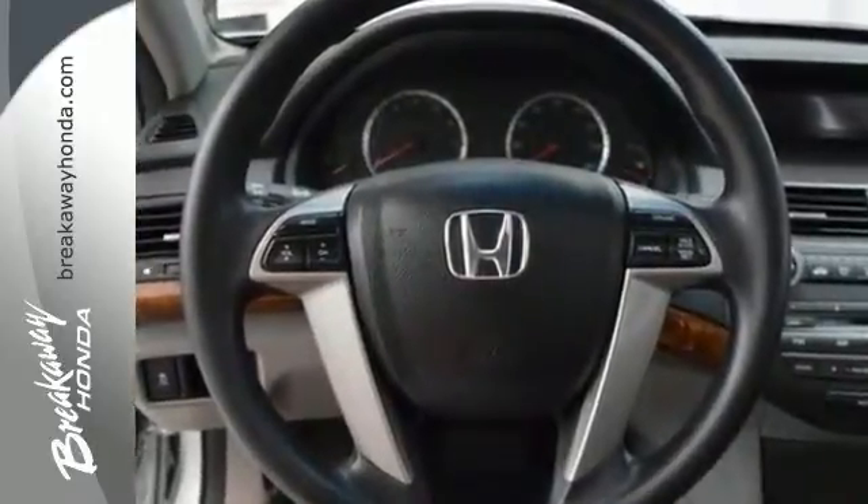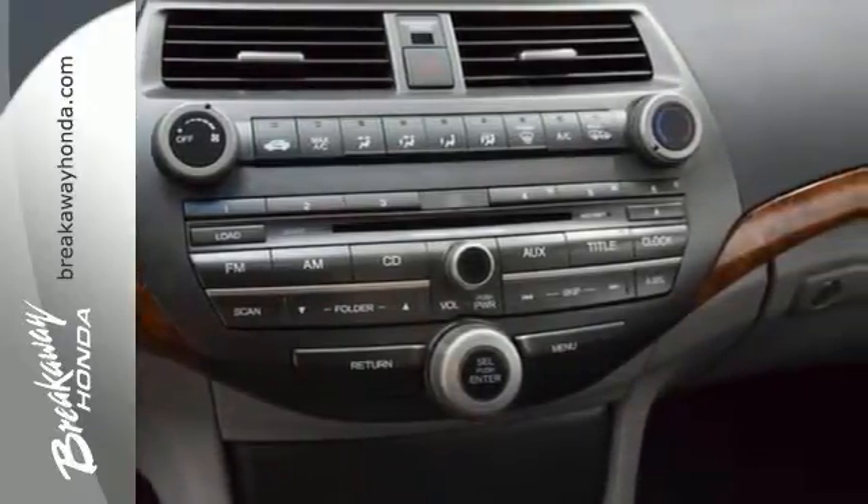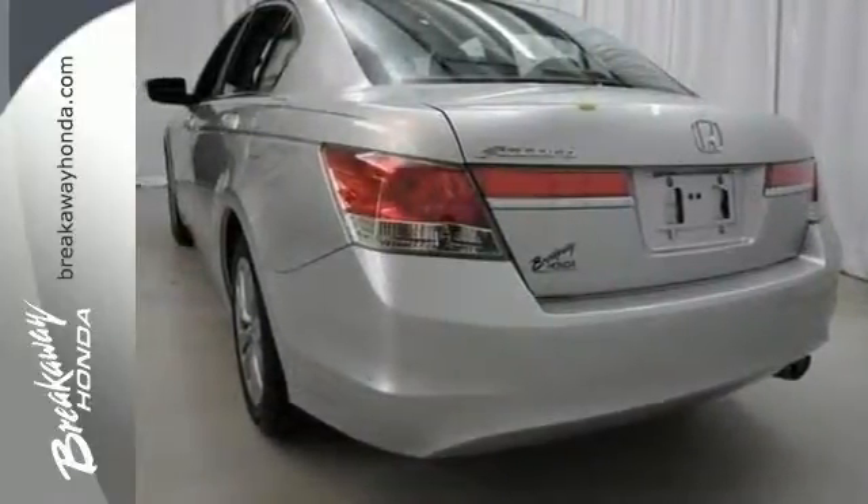It features a power moonroof, keyless entry, multiple airbags, and speed control. This wonderful Honda is one of the most sought-after used vehicles on the market because it never lets owners down.